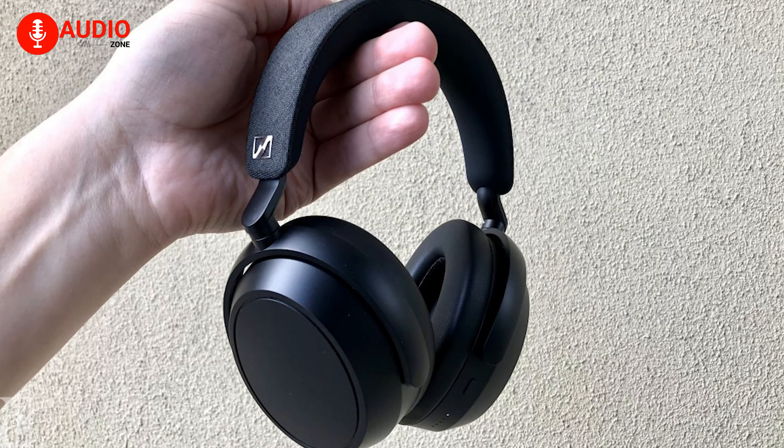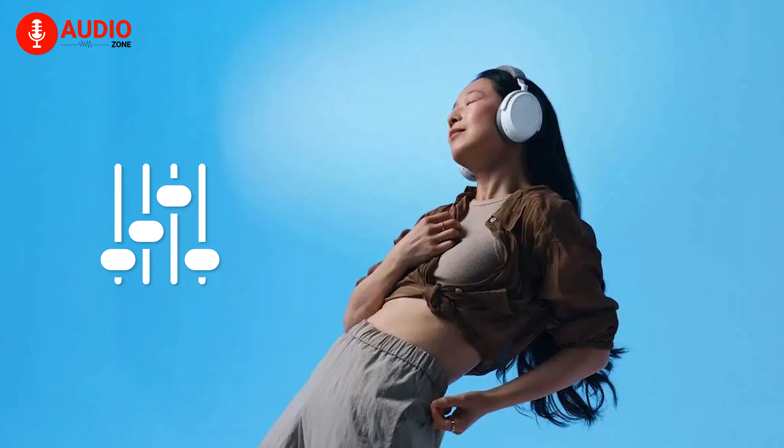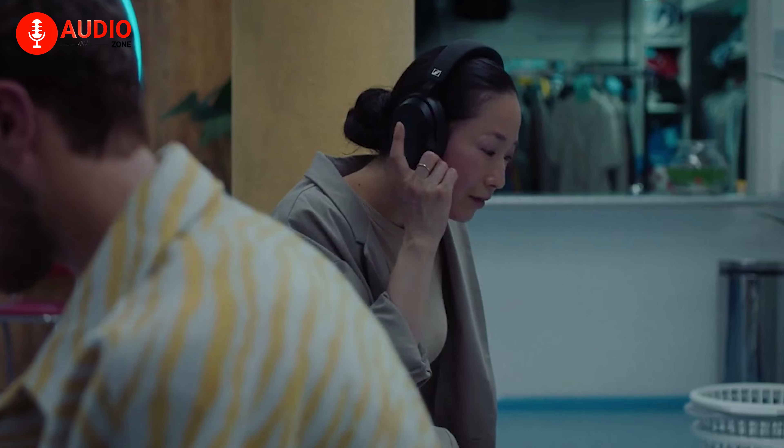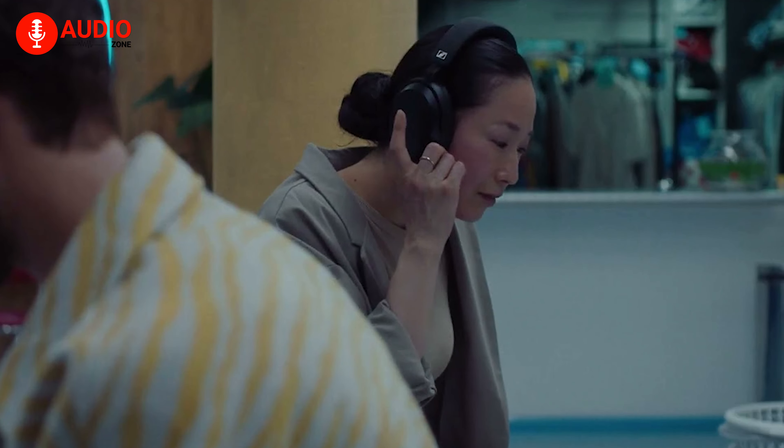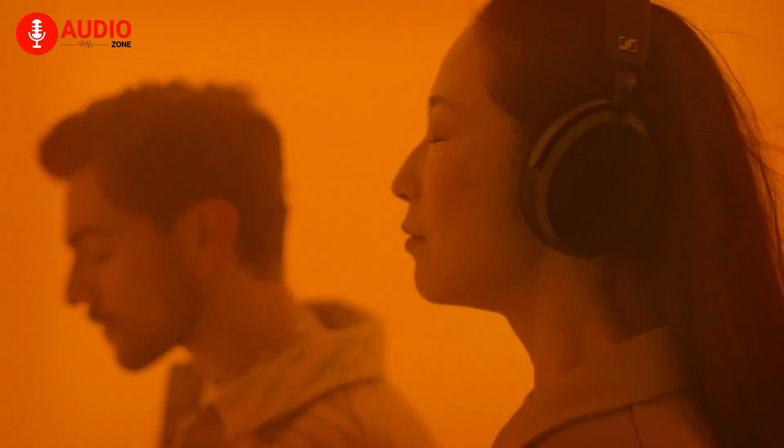With the Momentum 4, Sennheiser raises the bar once again thanks to features that include but are not limited to transparency mode, built-in EQ, a brand new sound personalization capability, and a lot more. You're also getting Sennheiser's signature sound — an audio profile that comes through the cans via an acoustic system made exclusively for the purest of audiophiles.